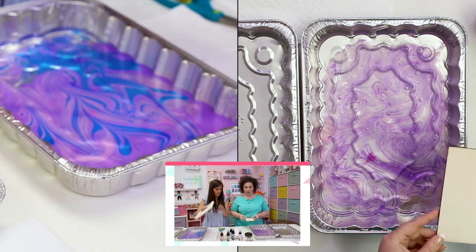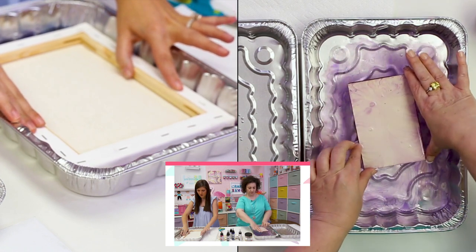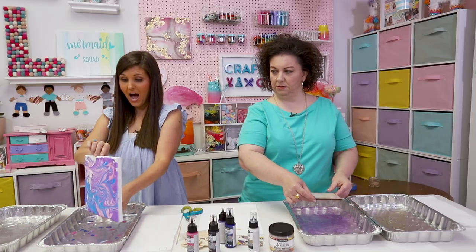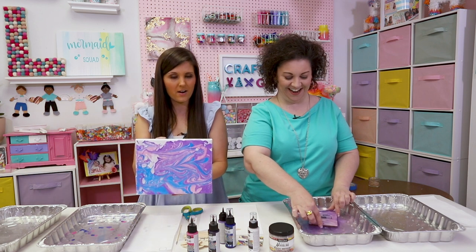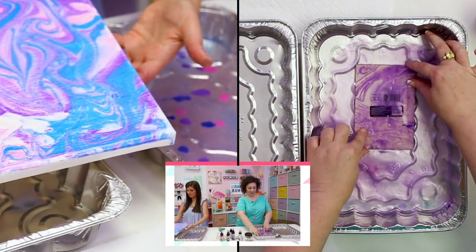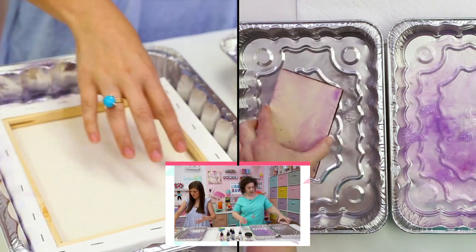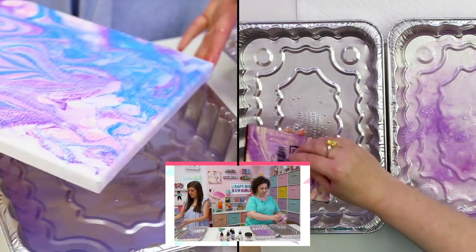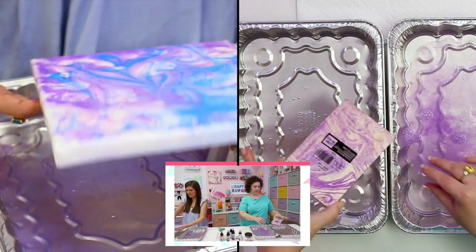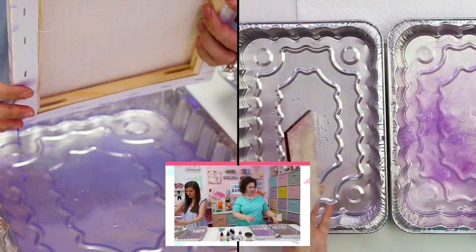So you kind of just sink it in, straight up and straight down, and straight back up. Then it said to rinse it immediately in a regular water bath, which is what we're doing. The instructions say to clean the surface of the water with paper between dips. I'm not loving how it's sitting on the canvas, but it looks pretty good on the wood. Let me try it quickly on paper.